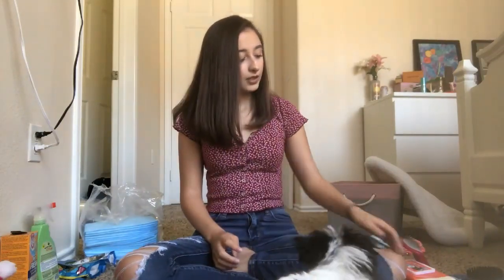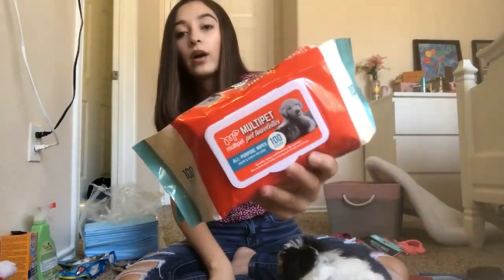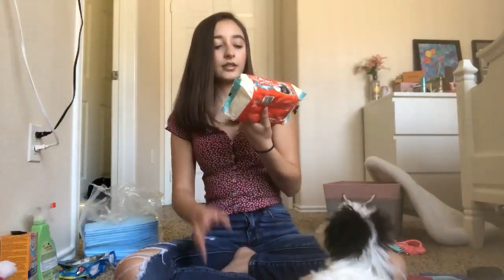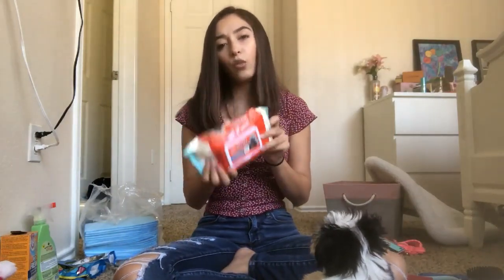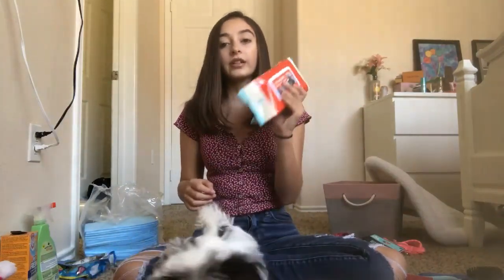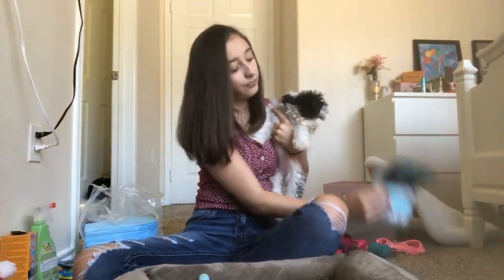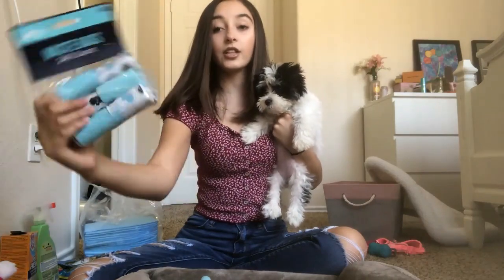The smell doesn't last very long either, but it is really mild, so if you have a puppy this is great and you can use it every day. The next thing we have is these Multi-Pet pet wipes — there are hundreds of these and I got them from Walmart. They're three dollars and thirty cents for a hundred, which is a pretty good deal, and they work really well.